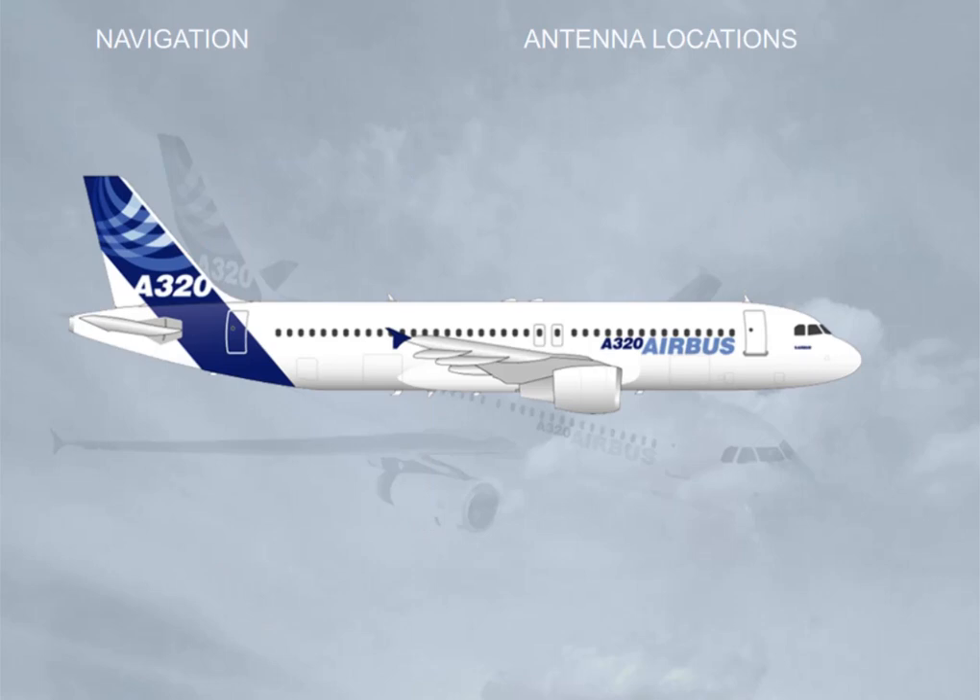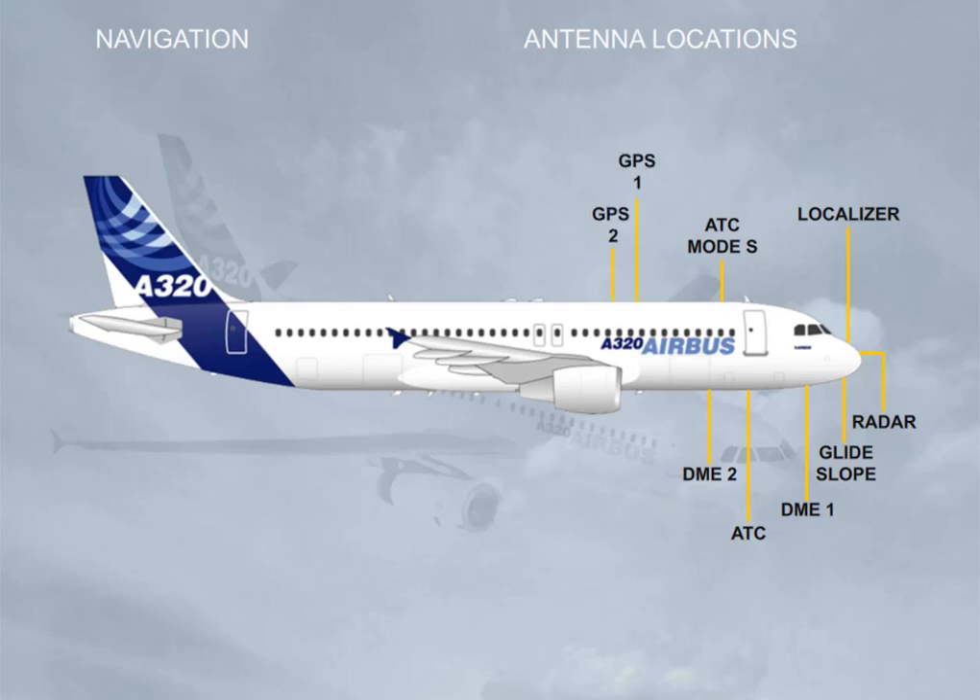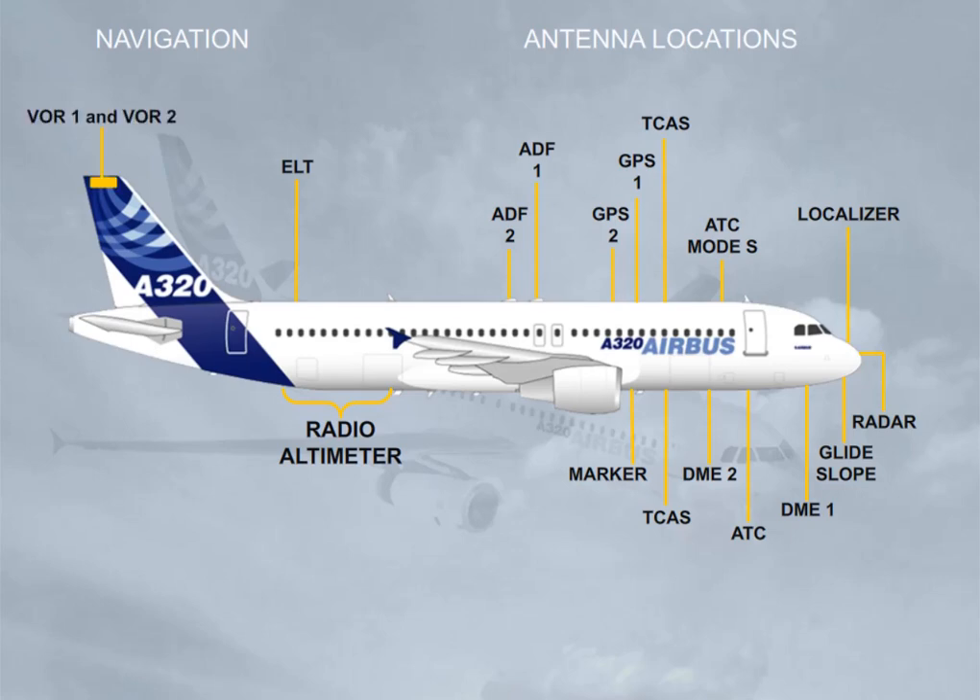Let's now have an overview of the location of the navigation antennas: Radar, Localizer, and Glide Slope. DME1 and 2. ATC. GPS1 and 2. Marker. TCAS. ADF1 and 2. Radio Altimeter. ELT — Emergency Locator Transmitter. VOR1 and 2.